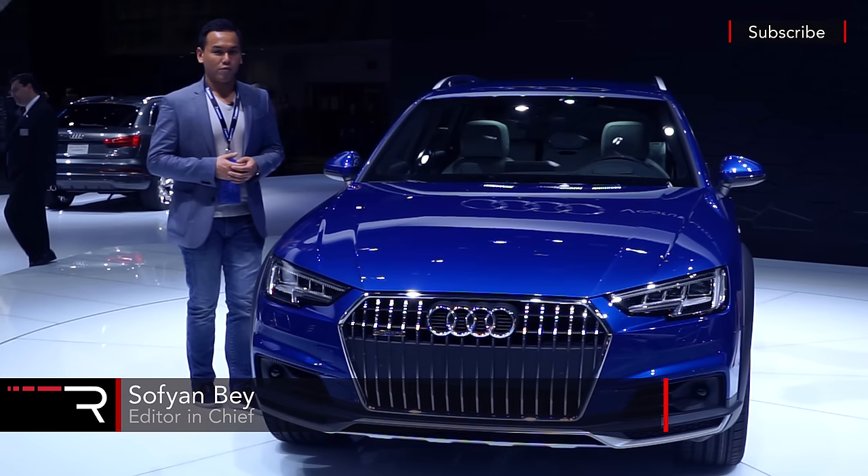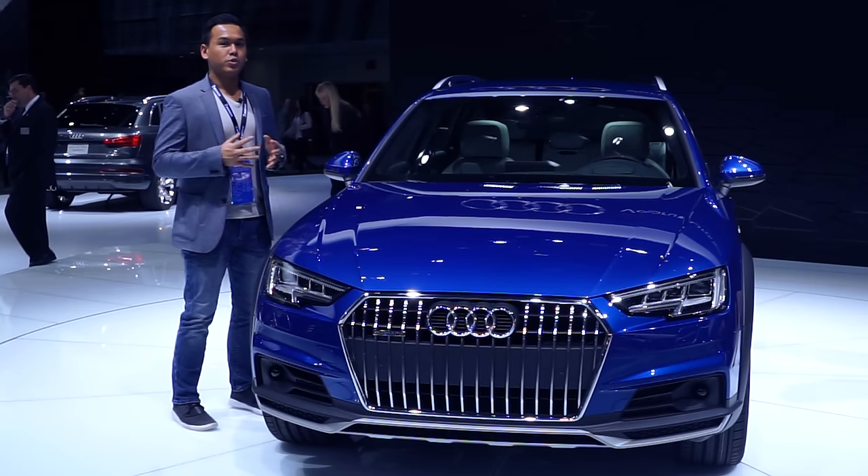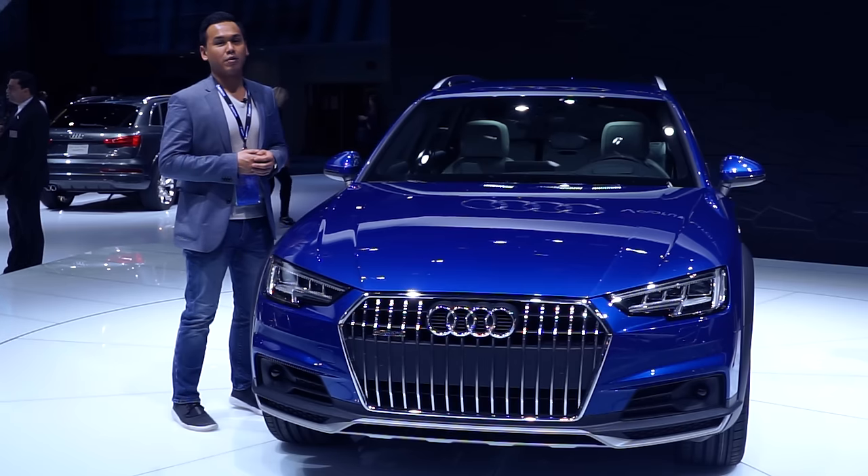If you guys know me personally, you know that I love wagons. Thankfully, Audi has just introduced an all-new wagon. I'm at the 2016 North American International Auto Show, and this is the brand new 2017 Audi Allroad.